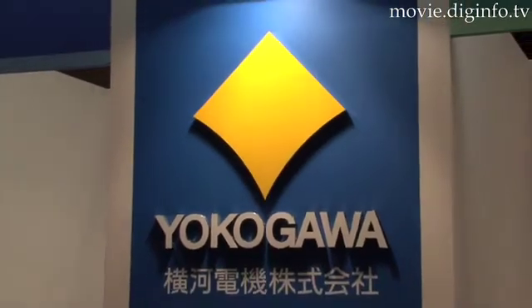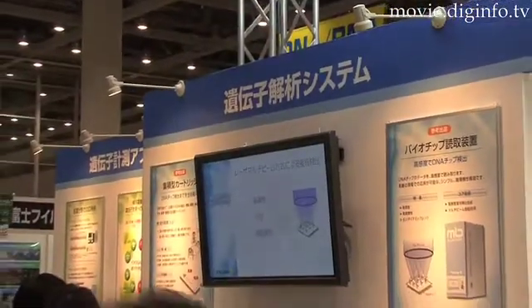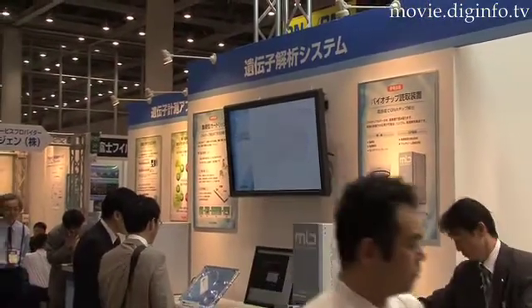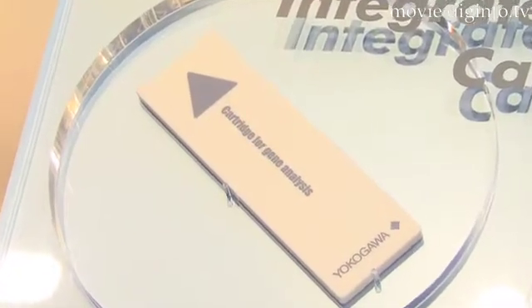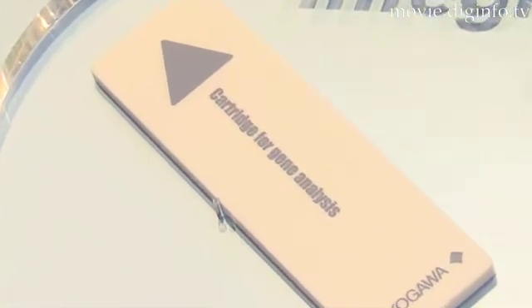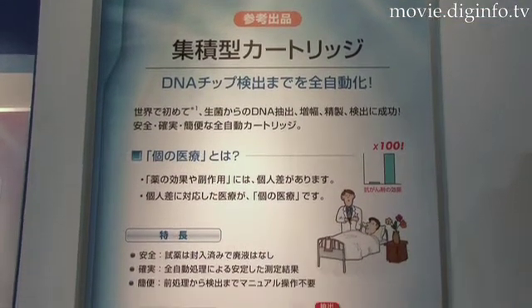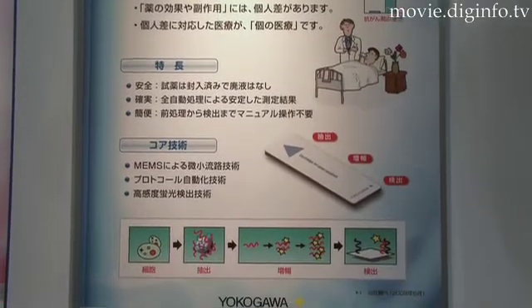Yokogawa Electric is researching and developing a gene analysis system in an effort to realize individualized medical care that will ensure proper medical care is given based on individual genetic characteristics. Yokogawa Electric successfully achieved the world's first continuous gene analysis system that fully automates all the processes in gene analysis, from the extraction of DNA from living bacteria to DNA amplification, refining, and detection with a DNA chip.